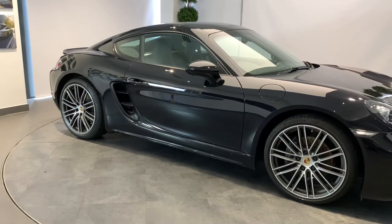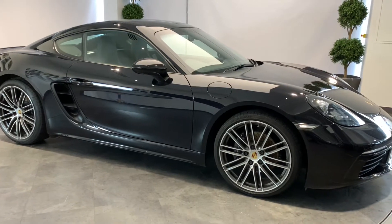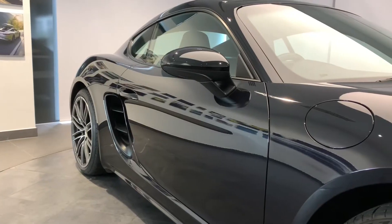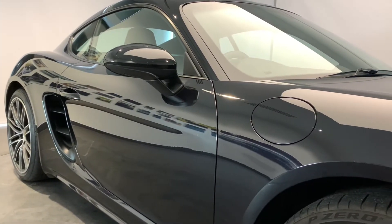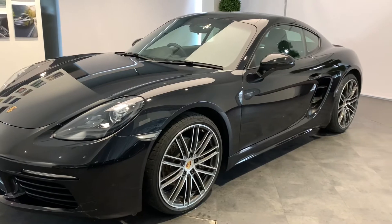Backed up with a minimum of 24 months Porsche Approved warranty and Porsche Assistance, we will ensure that the routine maintenance due within three months or 3,000 miles will be completed prior to delivery.